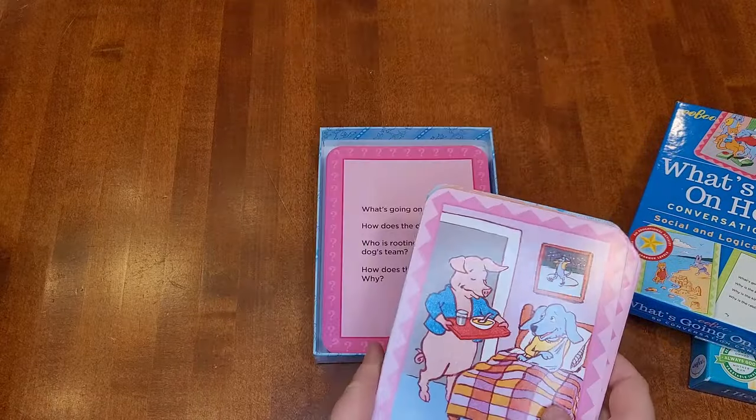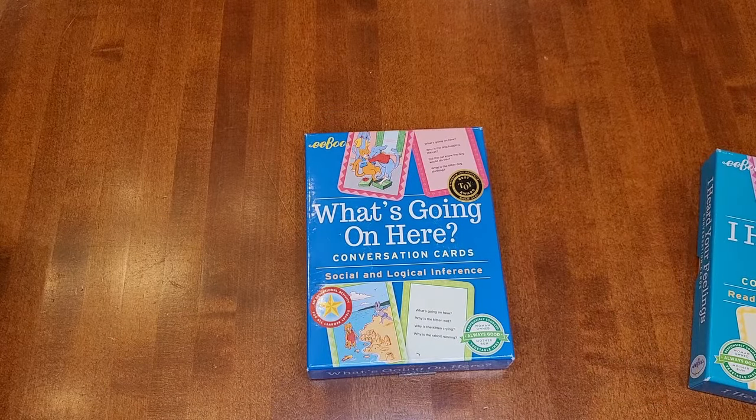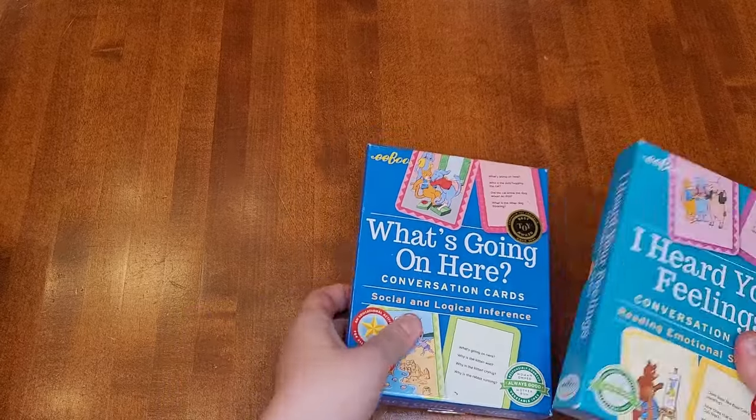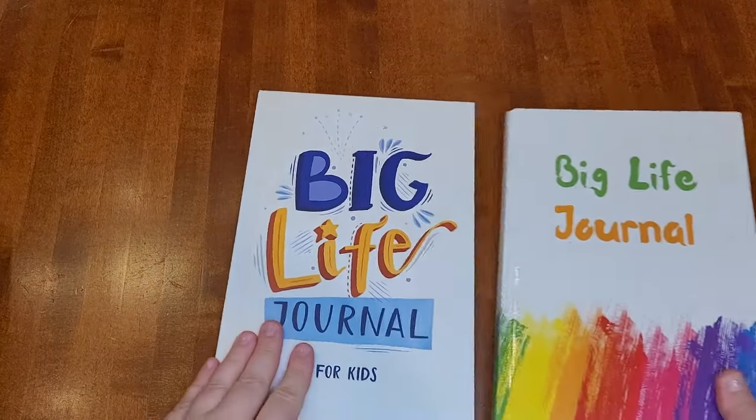They require a little bit more analysis. My kids really enjoyed these when I did them four years ago, so I'm looking forward to doing them again now that my kids are a little bit older. Those cards are kind of for my son, although both my kids will enjoy doing them.